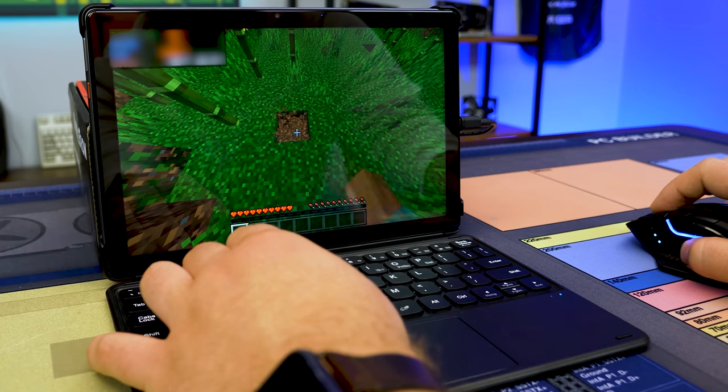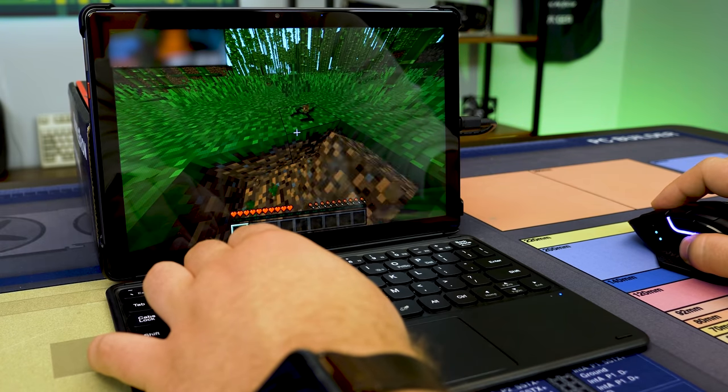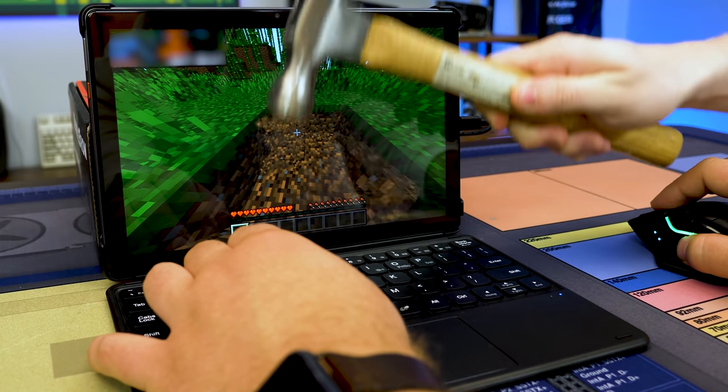Let me see if I can get a crafting table ready to go here. We should get some dirt first, because why the hell not? And then Jax is going to break it, because he wants to break it.